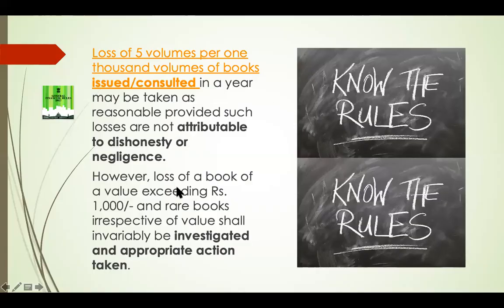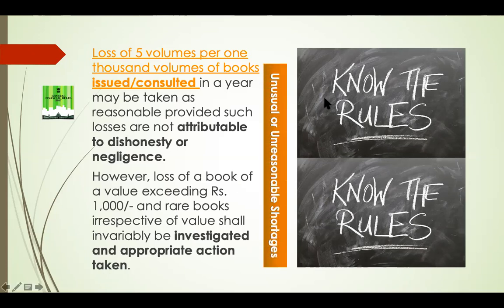The GFR also says that loss of a book of value exceeding rupees 1,000 and rare books irrespective of value shall invariably be investigated and appropriate action taken. Appropriate action doesn't only mean disciplinary action — it can include installation of CCTV or strengthening of library security. Anything exceeding five volumes per thousand books would be considered unreasonable or unusual shortages.